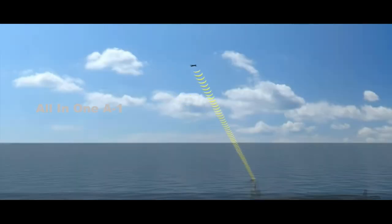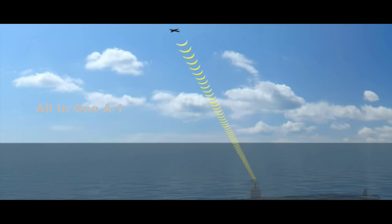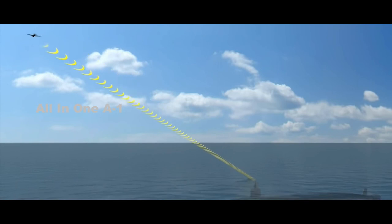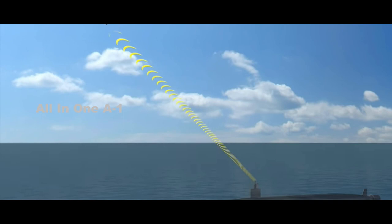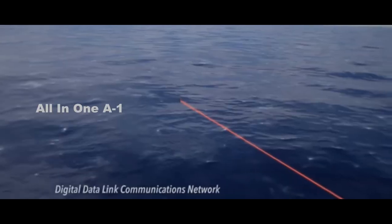The Navy has a fleet of 71 submarines of all types, including 53 attack submarines of the Los Angeles, Sea Wolf, and Virginia classes, 14 Ohio-class nuclear-armed ballistic missile submarines, and four converted Ohio-class guided-missile submarines. All submarines are equipped with standard 533-millimeter (21-inch) diameter torpedo tubes, and presumably all of them would be able to use the new Razorback drone.